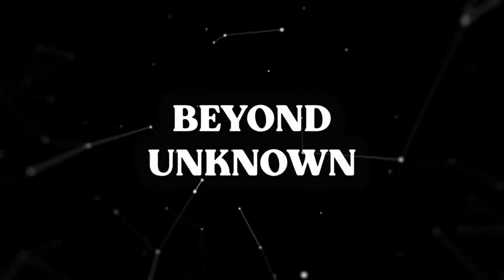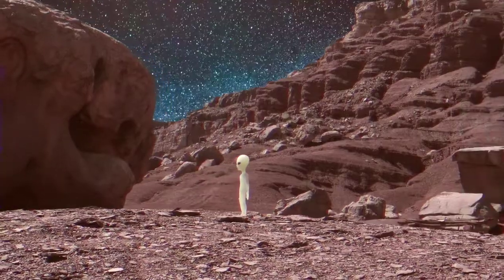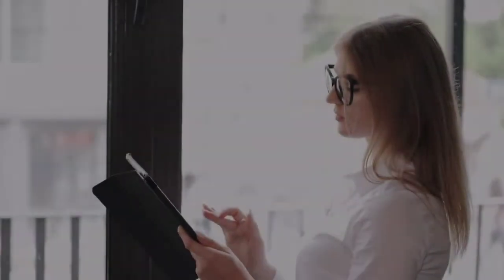Welcome to our channel Beyond Unknown, where you can find everything related to space, science, and extraterrestrials. Stay with us until the end of this video so you don't miss out on any of this information.